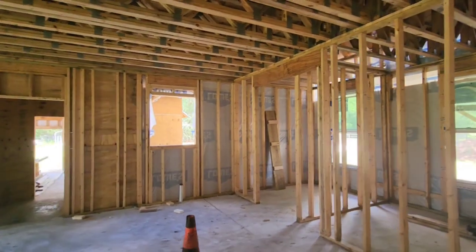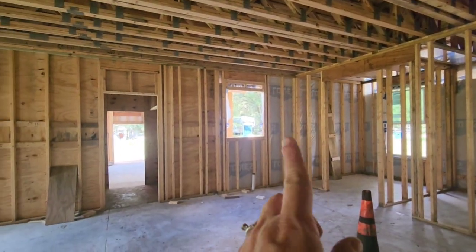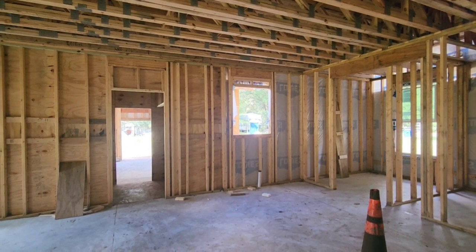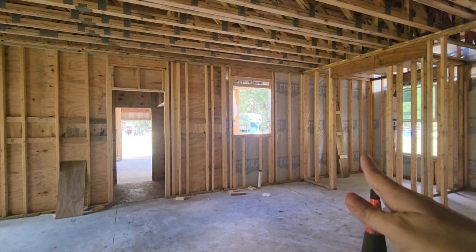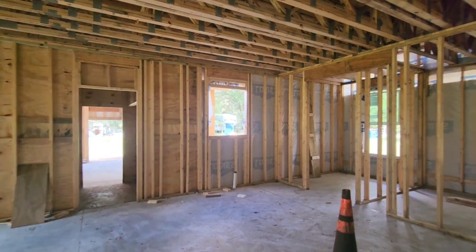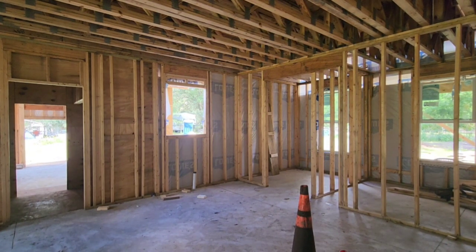Moving to what will be the kitchen — they did get the window in the kitchen lowered. We had to lower the header, which made the whole windowsill itself come down lower, which is a lot nicer and puts it where I wanted it. The pantry is now framed up for a pocket door, but we're not going to do that — we're going to finish framing it out and put in a regular pantry door.